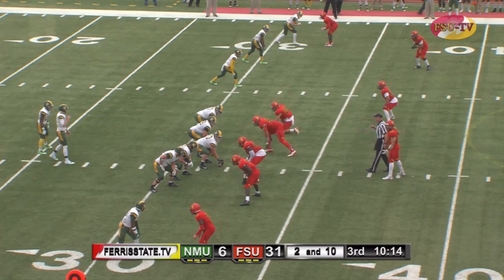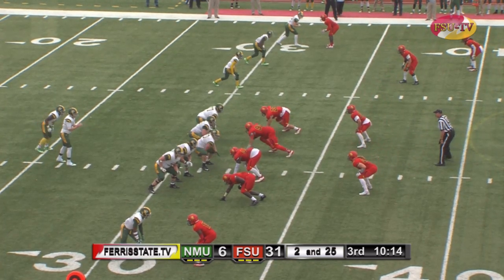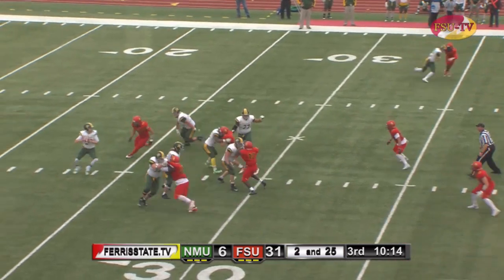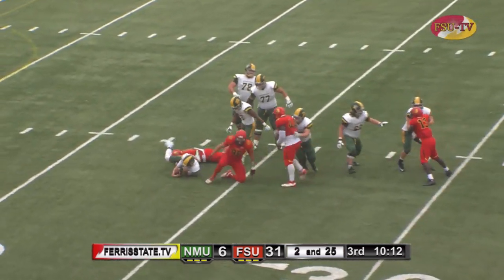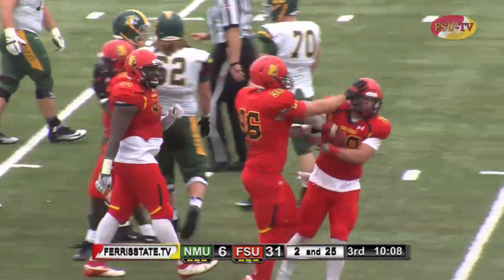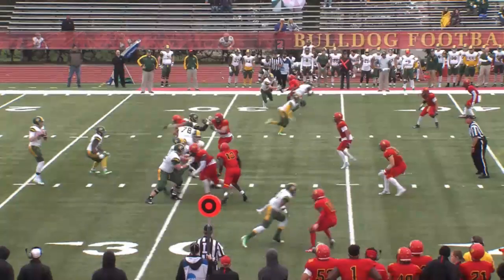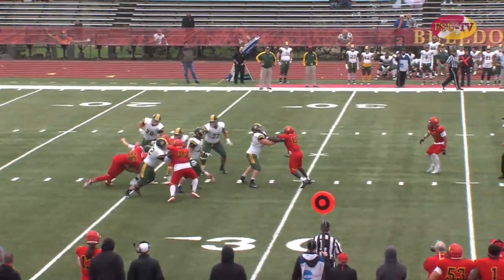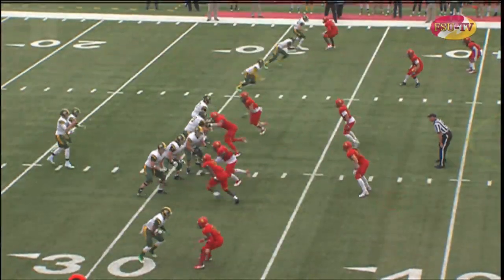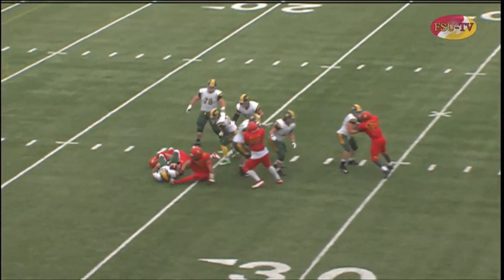Second down and about 25 yards to go for the Wildcats, 10:14 to play in the third quarter. Trips left for Northern Michigan — Brown back to throw, pressure coming and he's sacked, thrown down by Sealer, who was the first man there with some help inside from Roney. Sealer showing the speed of a slot receiver coming off the edge — no chance for the Northern Michigan left tackle or guard. Not a whole lot of carries, but you can see what the Bulldogs like about this guy.